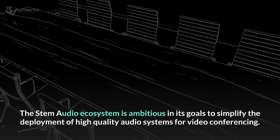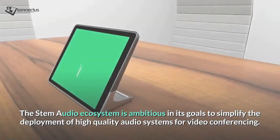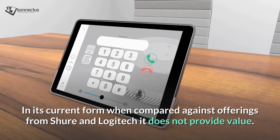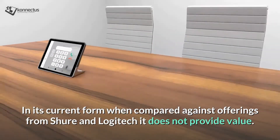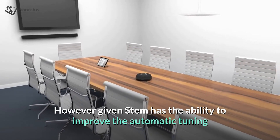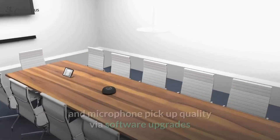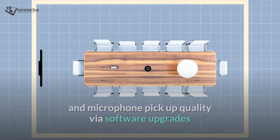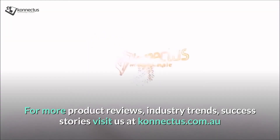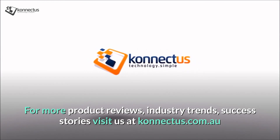The STEM audio ecosystem is ambitious in its goals to simplify the deployment of high quality audio systems for video conferencing. In its current form, when compared against offerings from Shure and Logitech, it does not provide value. However, given STEM has the ability to improve the automatic tuning and the microphone pickup via software upgrades, it's a product range we'll be keeping a close eye on. For more product reviews, industry trends and success stories, visit us at connectus.com.au.